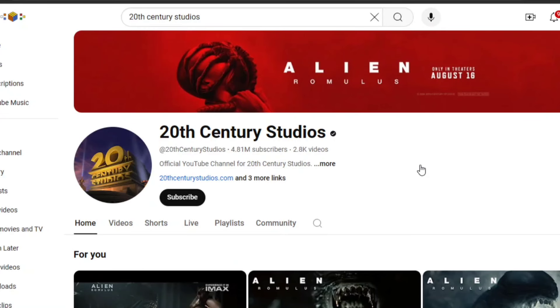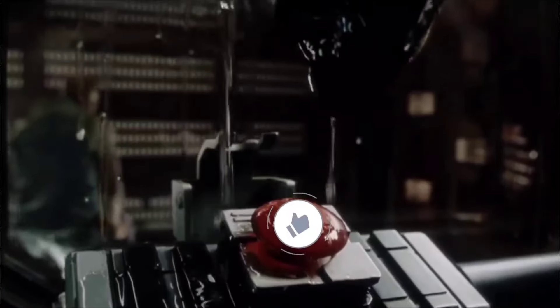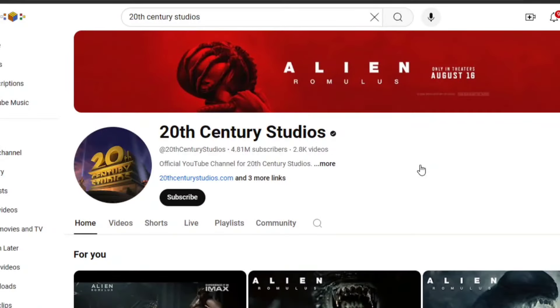Hey, what's up guys, hope you're all doing well and having a great day as always. For this video I thought we would take a look at some new material that 20th Century Studios have released for Alien Romulus, in the form of a couple of new short trailers as well as some images that they've released over the last day or two.